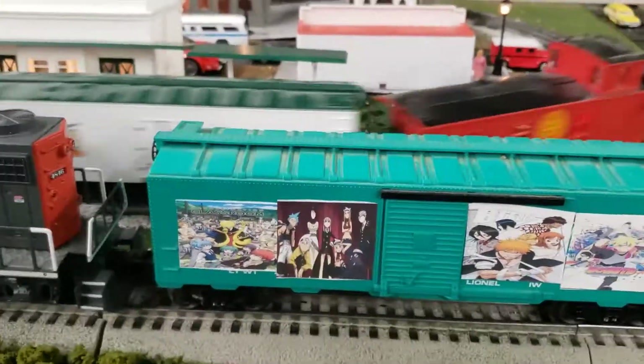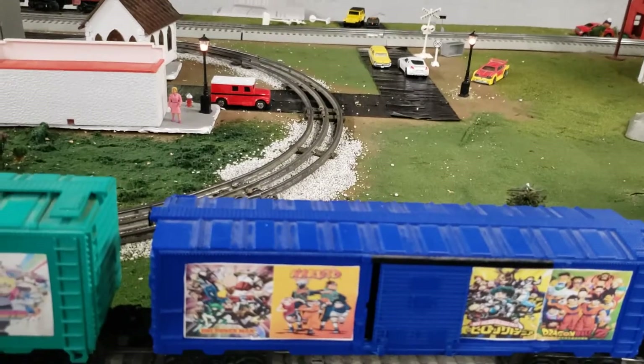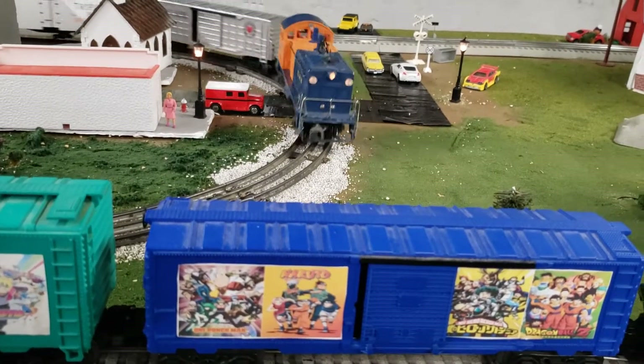Soul Eater, Assassination Classroom, Bleach, Boruto, Naruto, One Punch Man, My Hero Academia, Dragon Ball Z.